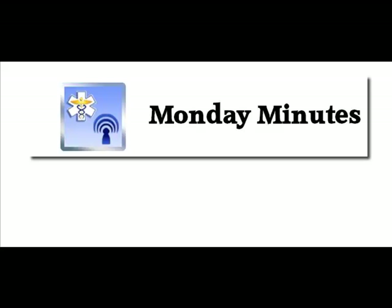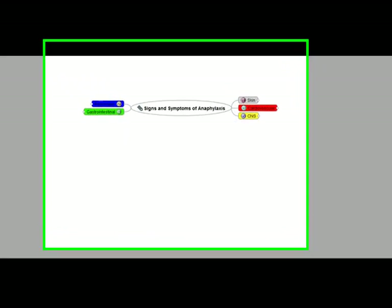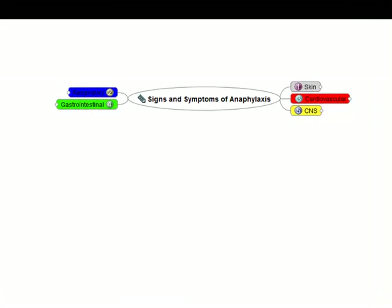Hey, Jim Hoffman here for EMS Office Hours and this is your Monday Minutes. I want to try a little something different today and give you sort of a mind map to help you remember some key signs and symptoms. In this case, we're going to talk about signs and symptoms when it comes to anaphylaxis. I want to pull up the individual areas that you'll see and review when thinking about this type of presentation.